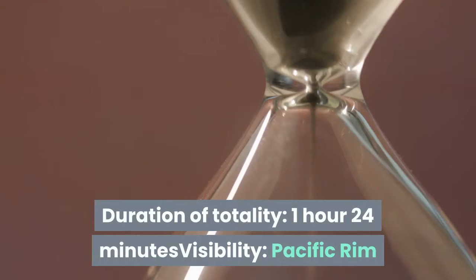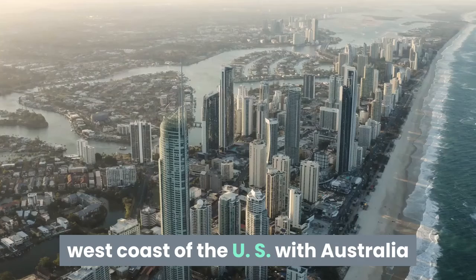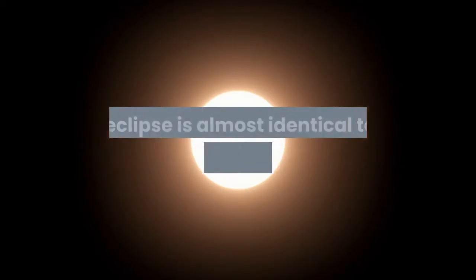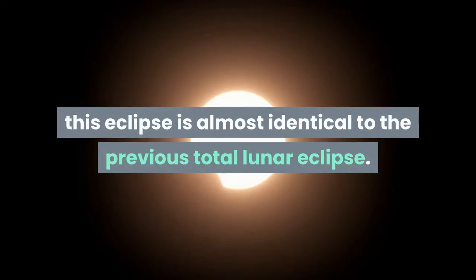Duration of totality: 1 hour 24 minutes. Visibility: Pacific Rim. Best observed from the west coast of the US, with Australia and Southeast Asia also in a good position. This eclipse is almost identical to the previous total lunar eclipse.